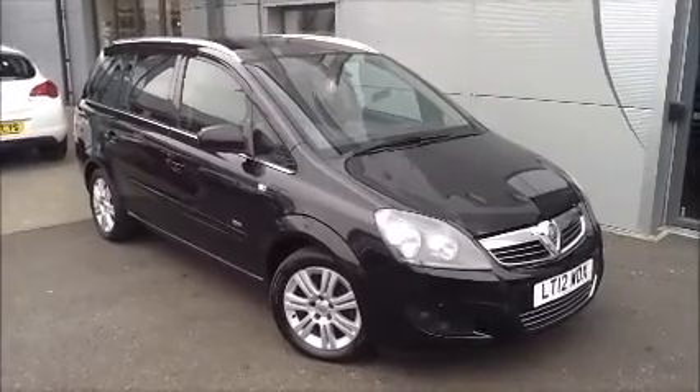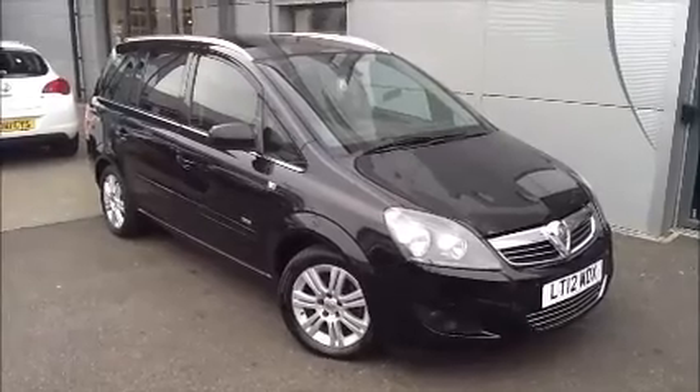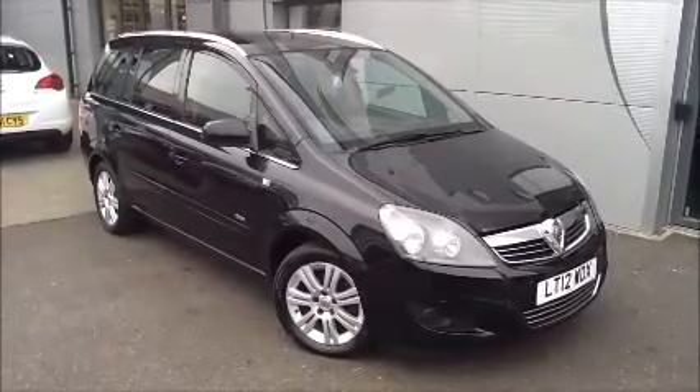This is a Now Approved vehicle which has been HWI checked and cleared. It also comes fully serviced and ready to go with a 3-month comprehensive warranty. We also offer 5-day free insurance and a minimum 9-month MOT.